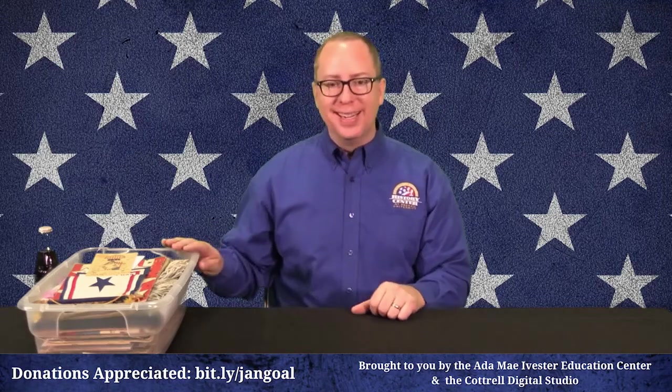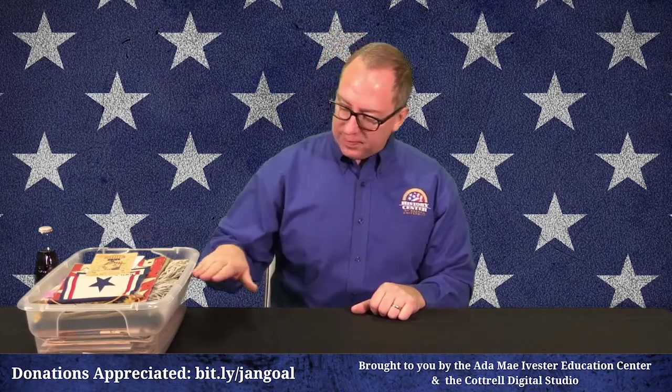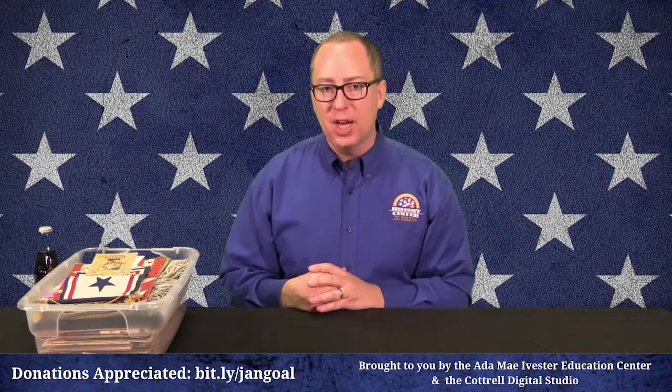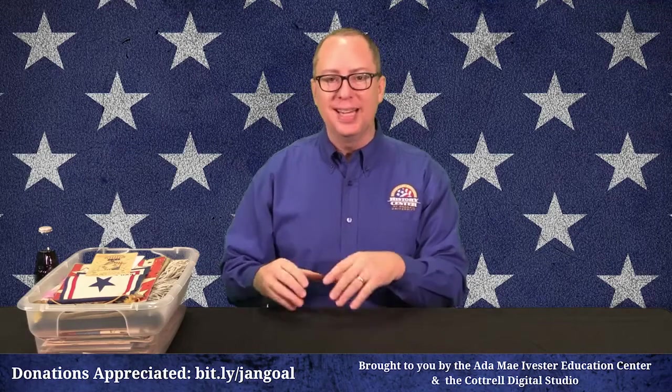What I have here is a box of a lot of very interesting items from the Homefront. These are all original, all from the period, and I'm just going to start pulling stuff out and share with you the things in the box. We may not make it all the way through — Libba says I can't stay here for four hours — but I'll give you a taste of things you would have seen on the Homefront in World War II.